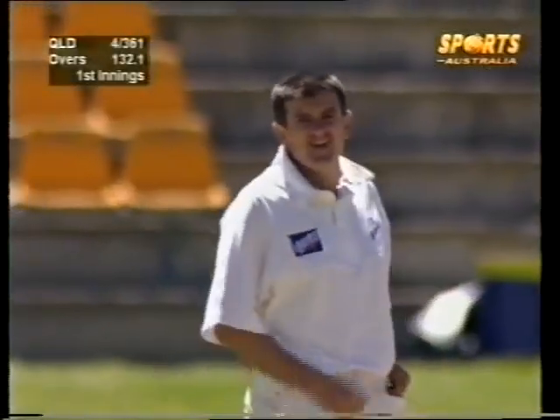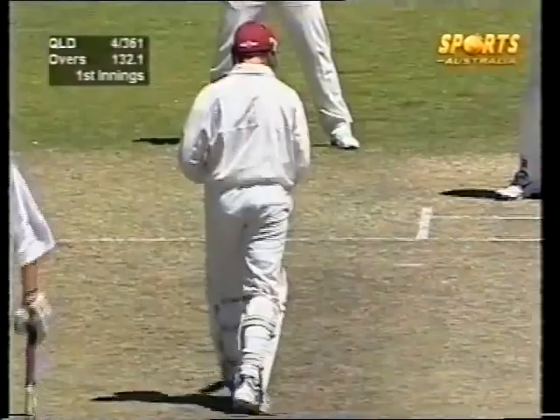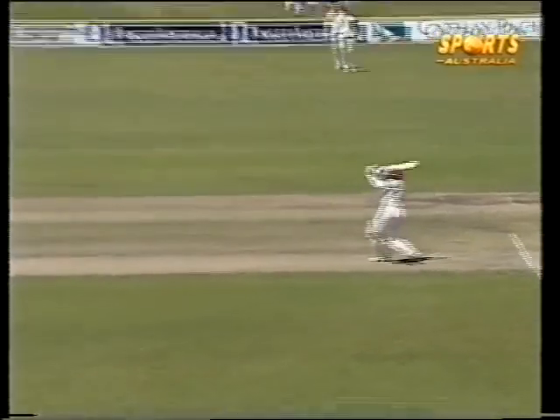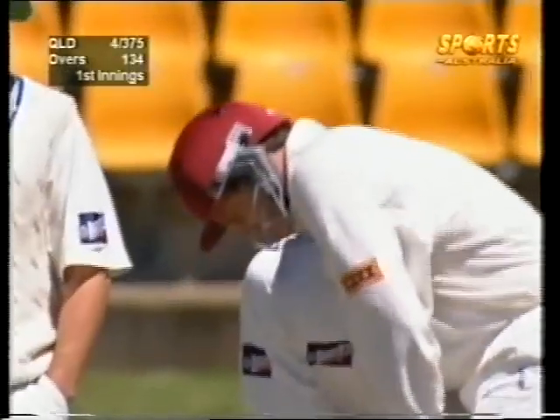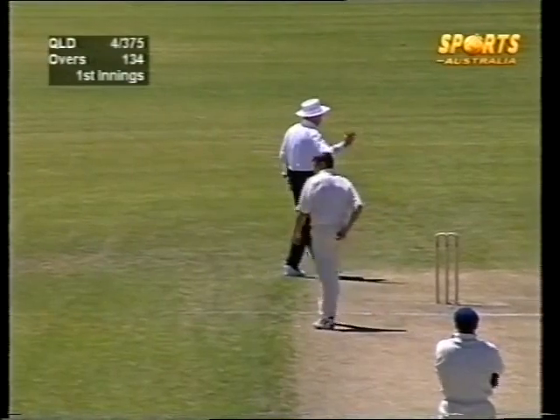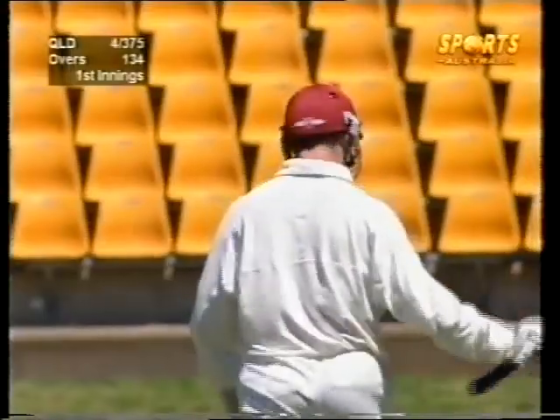Coming down the ground in the air again — that should find the cover boundary. Just three men in the covers and a sweeper out at deep point, just a little too square to cut that off. Stuart Law hitting a few in the air, this time going through the covers. Well in the air but very well struck. This does signal that Queensland are after some quick runs. Law going for the big one straight down the ground — that beats the fieldsmen for four runs. 150 for Stuart Law!